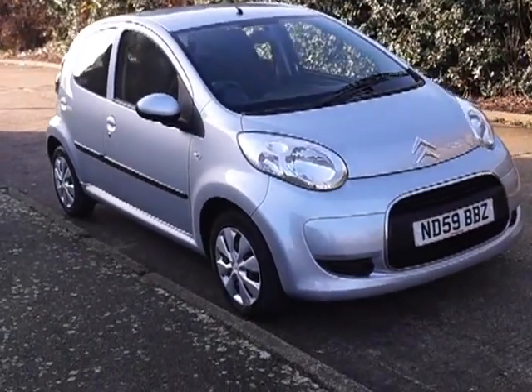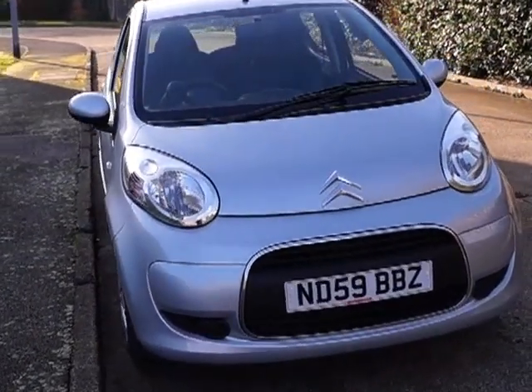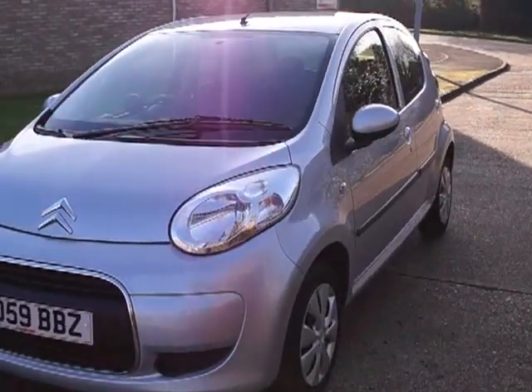Welcome to Questmotor Group Online. Here we have a Citroen C1 VTR. It's a one litre petrol engine with a manual gearbox. It's a 59 plate and it is a five-door hatchback.